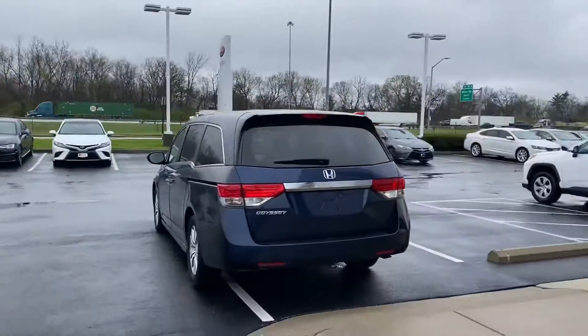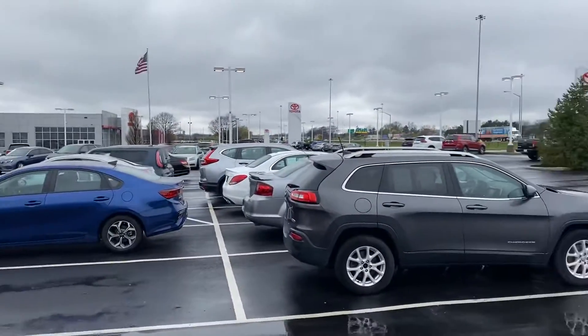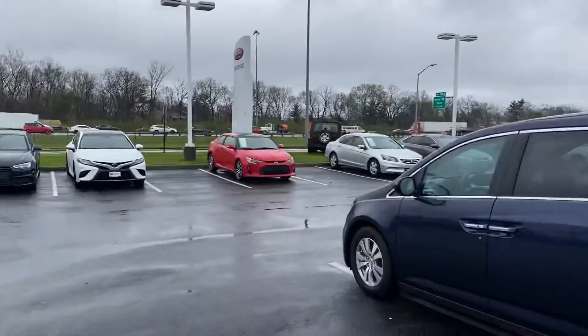Here we go here at Jermaine Toyota. Over 180 pre-owned vehicles to choose from, all makes and models.